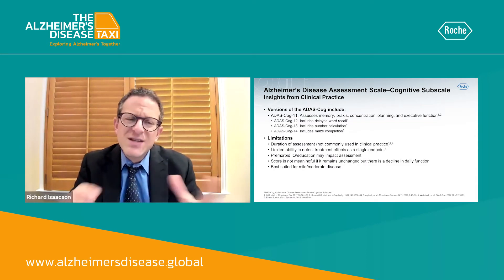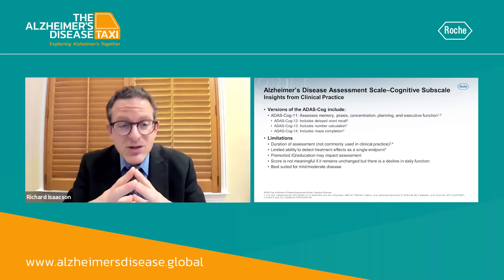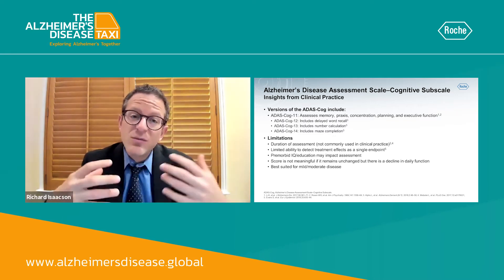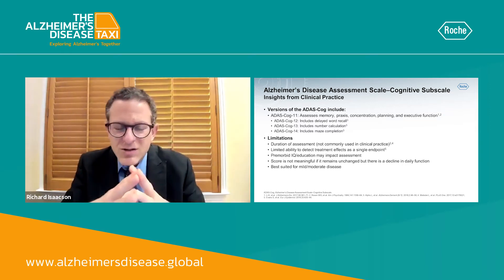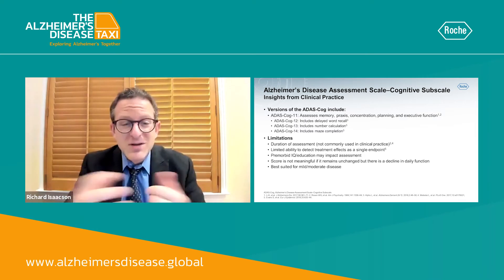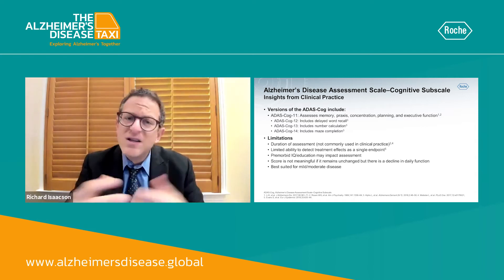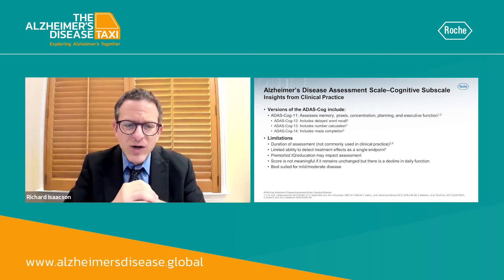When it comes to using the ADAS-COG in clinical practice, it's tricky because there are several limitations, although there are also several benefits. Let's talk about the limitations. The limitations include that this test takes a long time to administer — it's a very long assessment, and the duration is not really practical or feasible for most people in clinical practice.